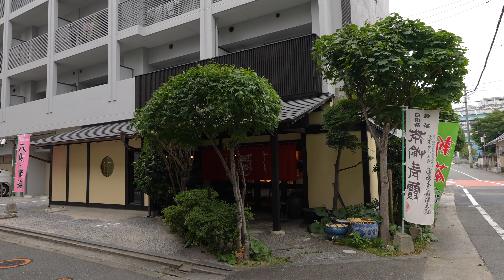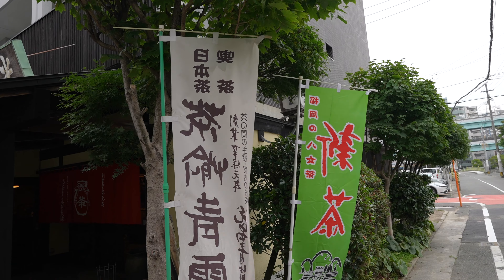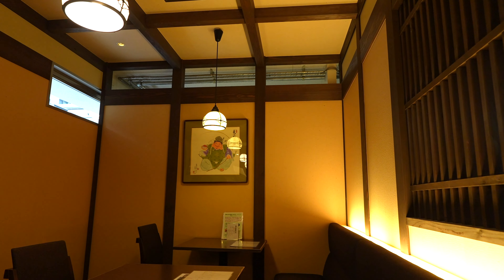Hello everyone, today is going to be my last day in Fukuoka. This afternoon I'll be checking out a traditional tea shop that specializes in Fukuoka Yamei Tea, and they've been in the area for over 300 years. As far as the rest of the day goes, I don't really have anything planned, so it should just be a pretty chill day in Fukuoka. Let's embark on our adventure today.